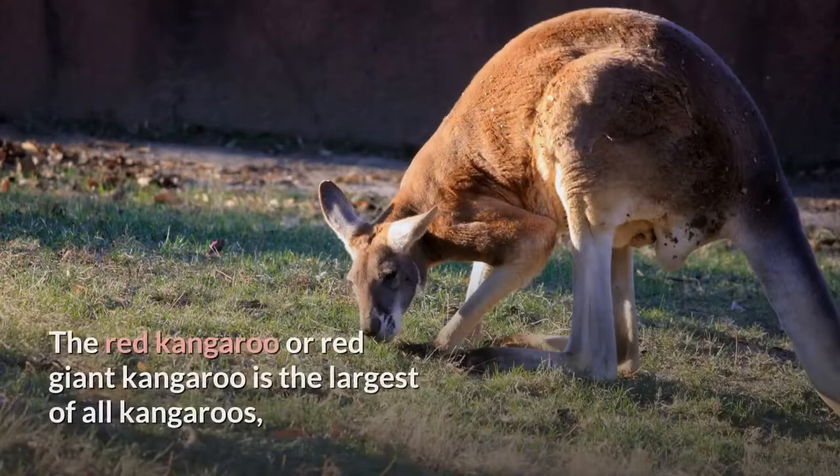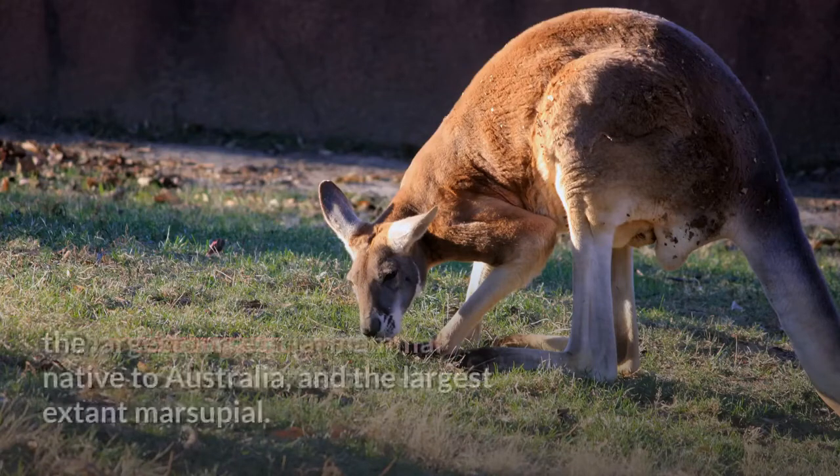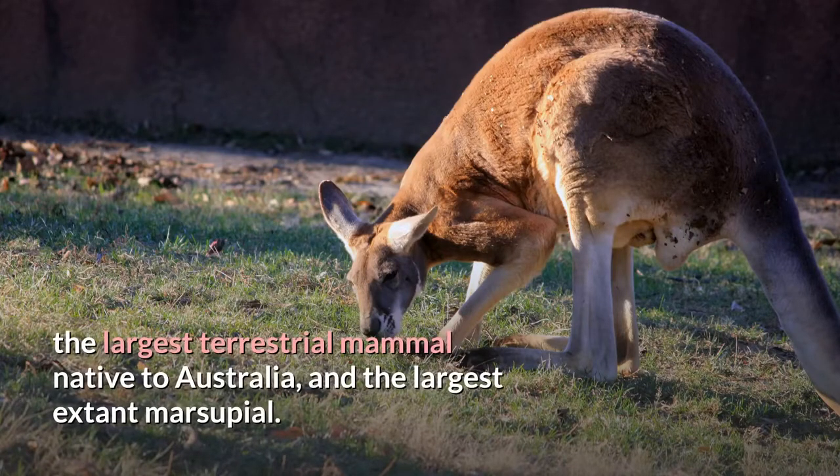The Red Kangaroo. The Red Kangaroo, or Red Giant Kangaroo, is the largest of all kangaroos, the largest terrestrial mammal native to Australia, and the largest extant marsupial.